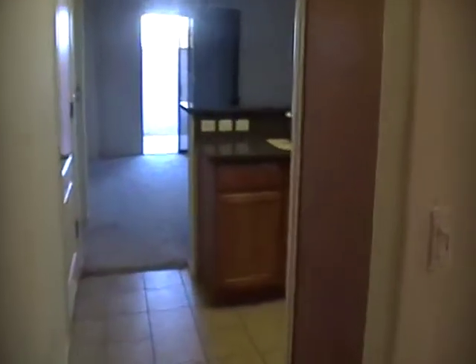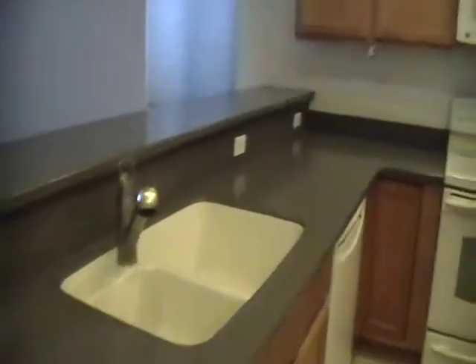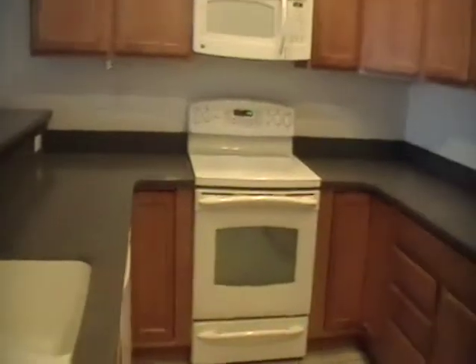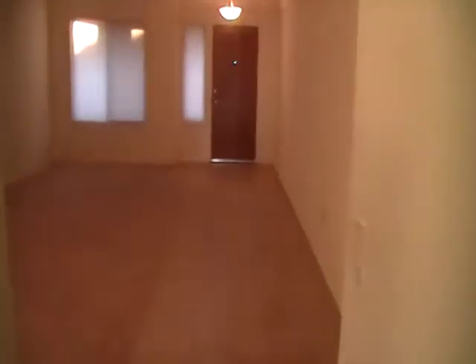As I go straight through into the home, to my right here is the kitchen. I'll give you a view of the kitchen and back to the living room and front door so you can get a view of it from this side.